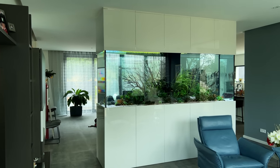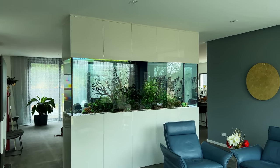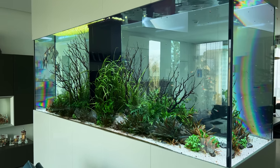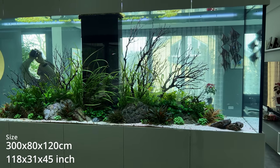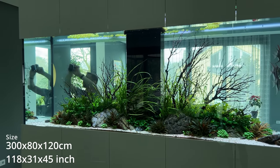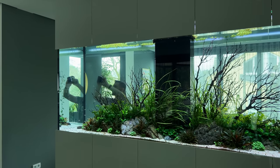The aquarium is situated on the second floor in a beautiful luxury home and is separating the living room from the dining area. This tank is measuring 3 meters from left to right, 80 cm front to back and 120 cm tall. So the total volume is roughly 2800 liters or 700 US gallons.